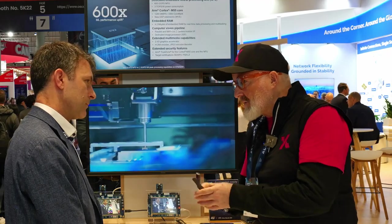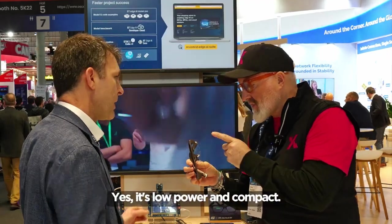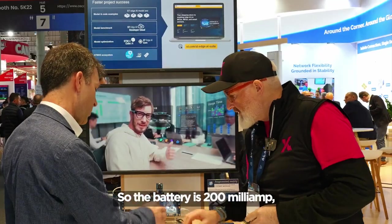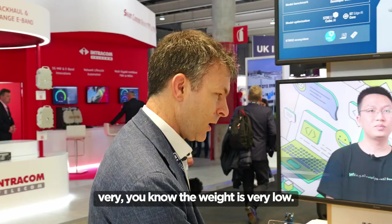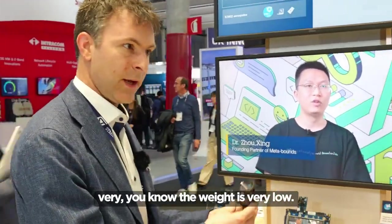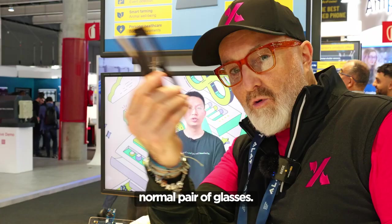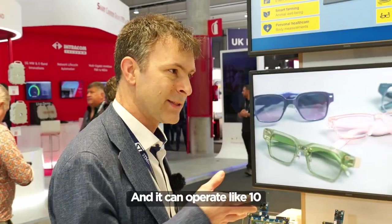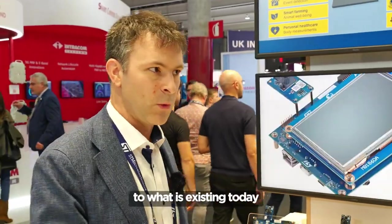You talked about the NPU — what about low power? It's low power and compact. The battery is 200 milliamp, so it's a very low battery. The weight is very, very low — the same as a normal pair of glasses. And it can operate like 10 hours in a row without charging. So it's massive compared to what exists on the market today.